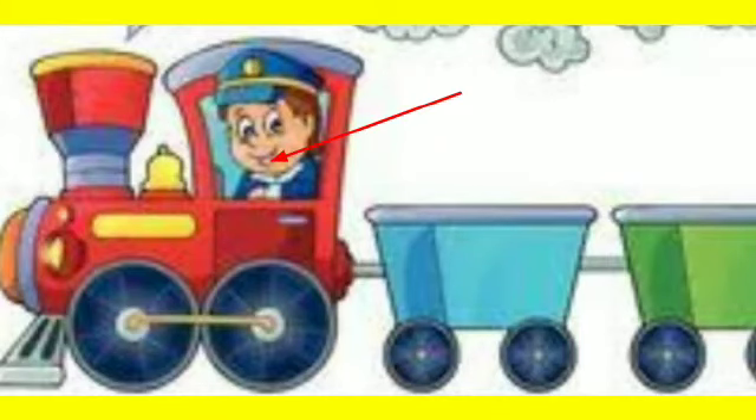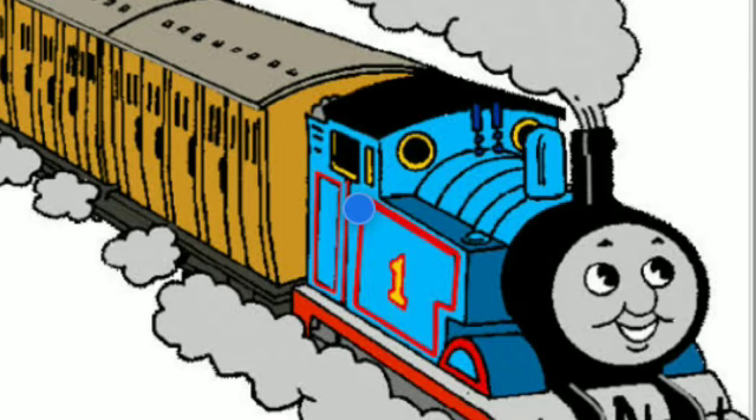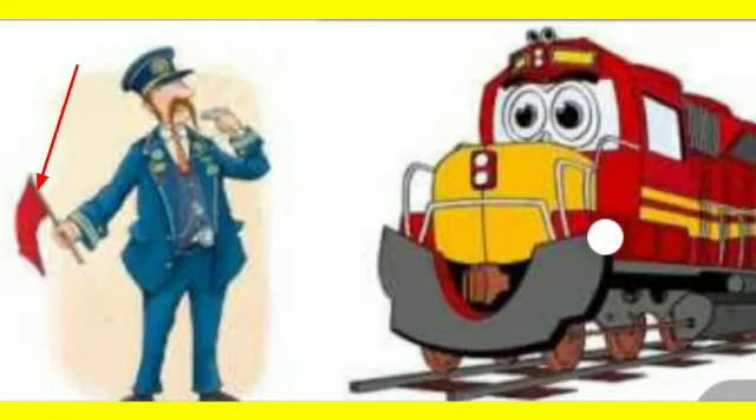Motor Man: The motor man is the one who drives the train. Train: A huge vehicle with many boxes that can accommodate many people at a time. Flag: The station master uses the flag to show different signals to the motor man.